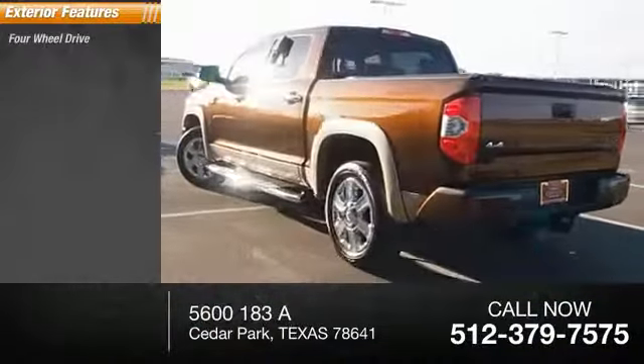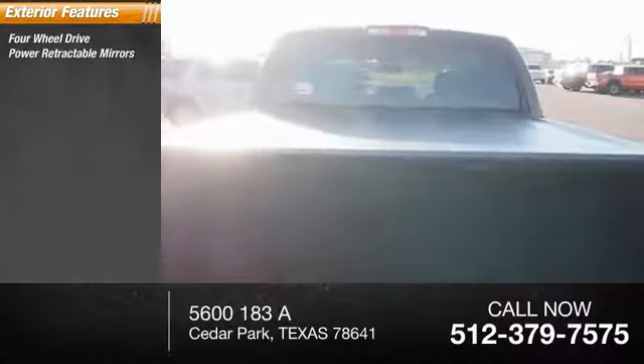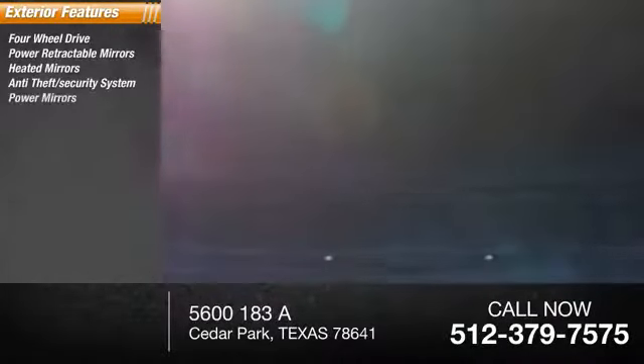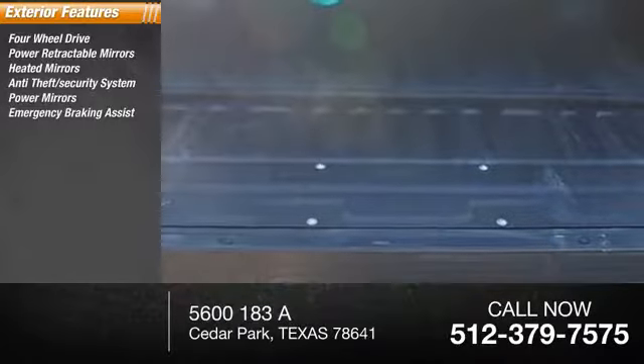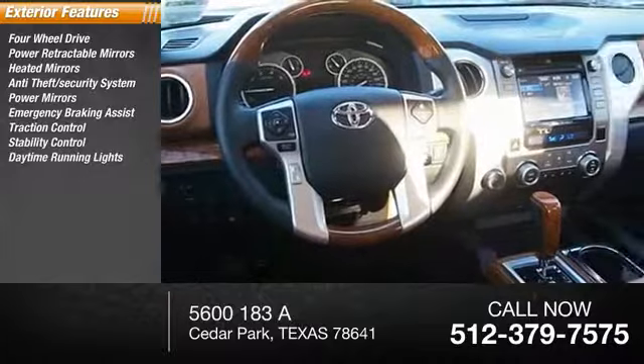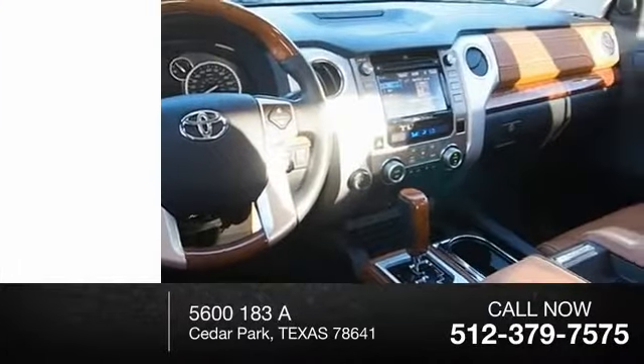Here are some of this vehicle's great options: four-wheel drive, power retractable mirrors, heated mirrors, anti-theft security system, power mirrors, emergency braking assist, traction control, stability control, daytime running lights, engine immobilizer.